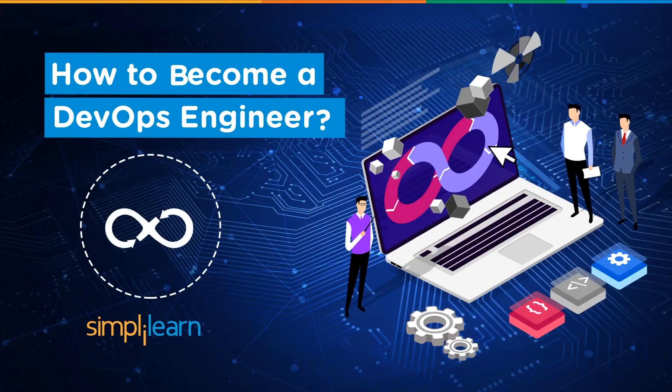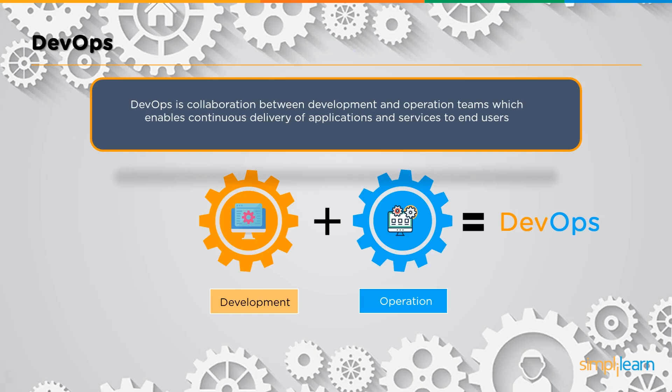DevOps is a collaborative approach adopted by most companies these days. It focuses on scaling up and making the entire process of scaling up much smoother, so companies are actively looking for DevOps engineers. Welcome to another tutorial with SimplyLearn. I'm Anjali, and today we'll look at how you can become a DevOps engineer.